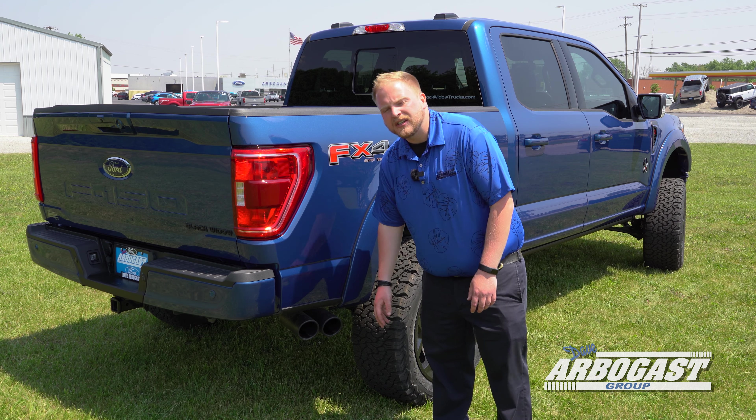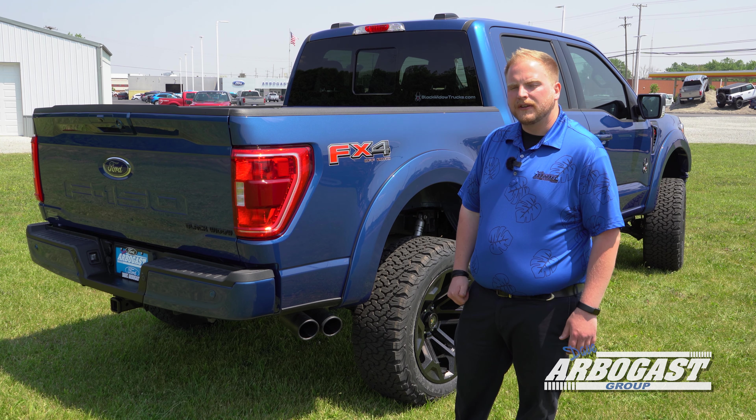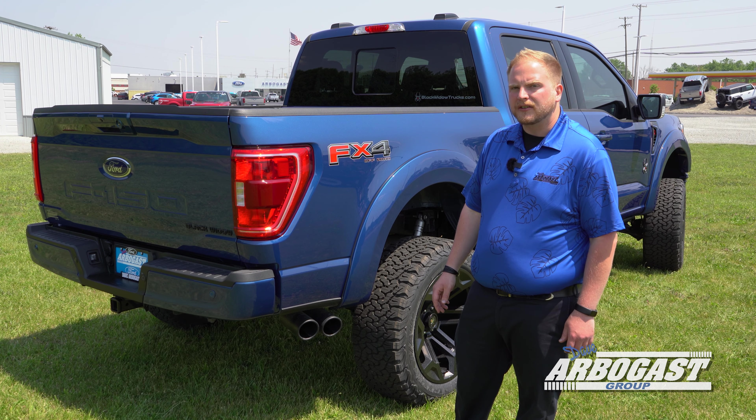SCA has got you a dual exhaust here that's going to bring that 5.0 to life, giving it a nice throaty V8 sound that's not like a factory F-150.